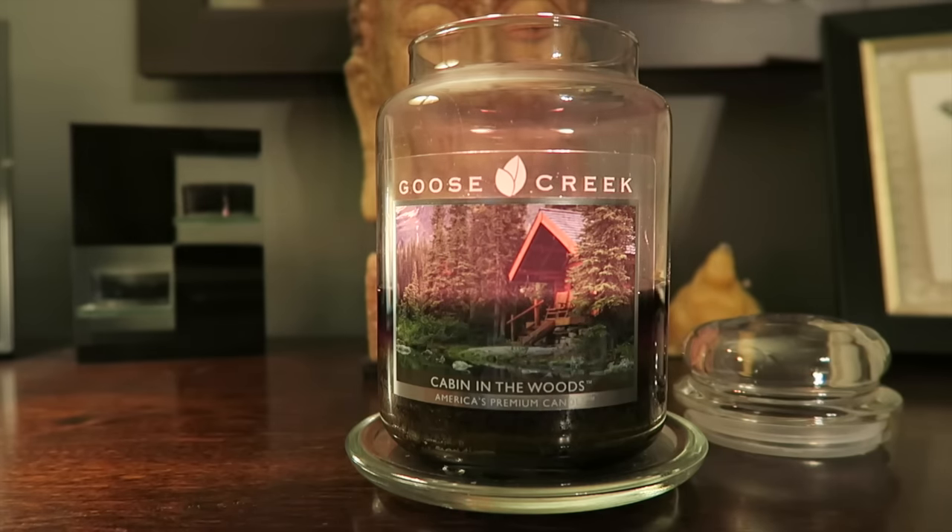Overall, I would rate this candle definitely a plus — I would definitely recommend it. If you like outdoorsy, woodsy scents, I think you'd really like this. It also kind of reminds me of Ski Lodge from Bath and Body Works — it's very similar to that, and I loved that candle too. So if you like Ski Lodge, I think you'd like this candle. That is my review for Goose Creek's Cabin in the Woods. Please comment and let me know if you've had this candle and how it performed for you. Subscribe for more videos, hauls, reviews, and vlogs. Bye guys!